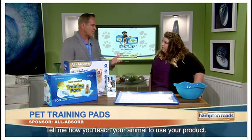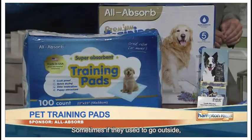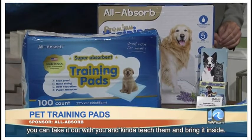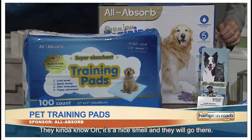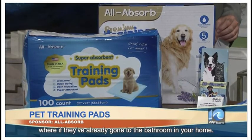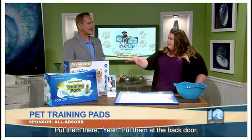Absolutely, yeah. Well, tell me how you teach an animal to use one of these pads. Treats are great, treats are awesome. Sometimes if they're used to going outside, you can take the pad outside with you and kind of teach them, then bring it inside. It does have a puppy attractant to it, so they kind of know, okay, it's a nice smell and they'll go there. And you want to make sure you put them in areas where if they've already gone to the bathroom in your home, put them there so they'll find it.